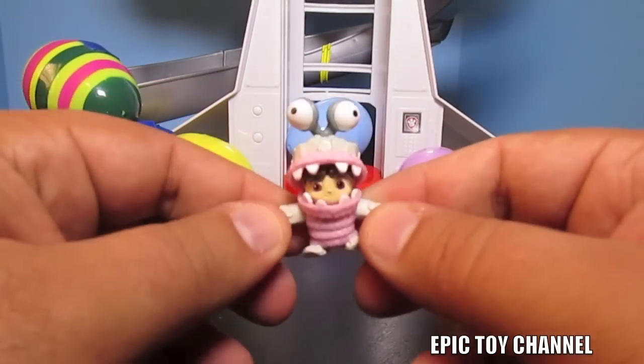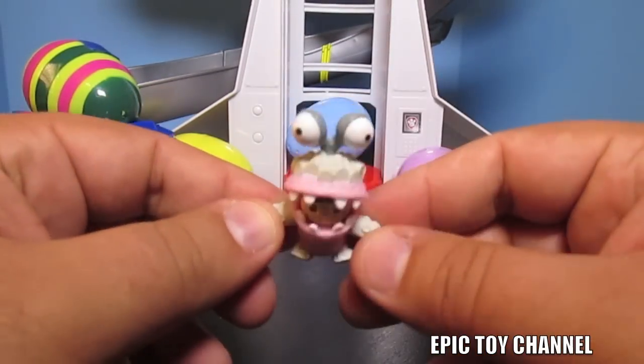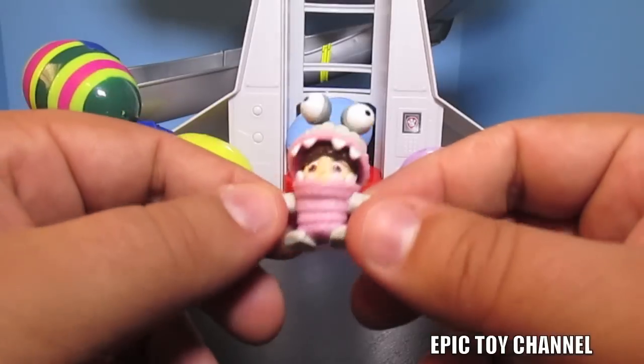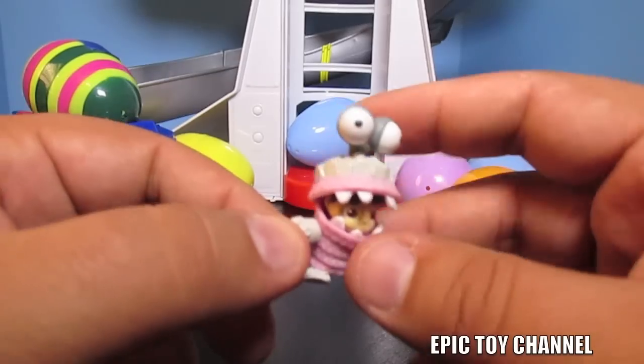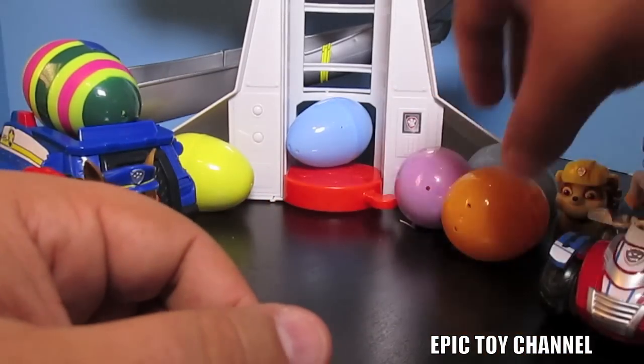She's from Monsters, Inc., isn't she? So cool. I wonder if any of the Monsters, Inc. characters are here - that'd be neat. We have 18 eggs, so I bet we have one more Monsters, Inc. character here.